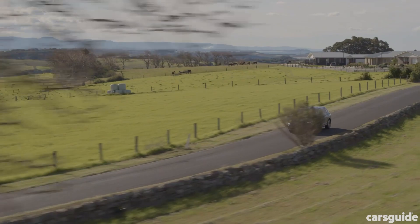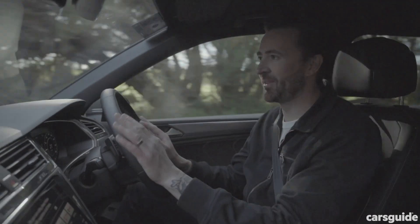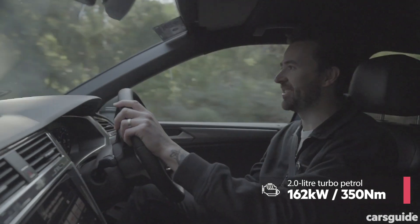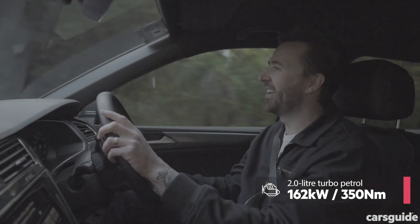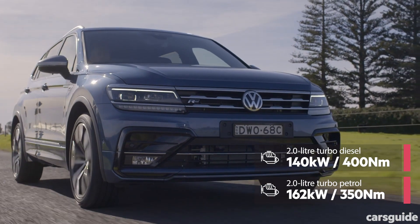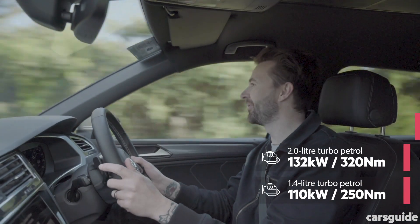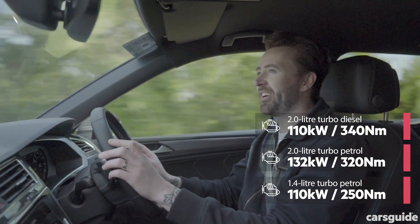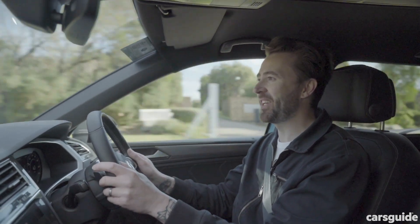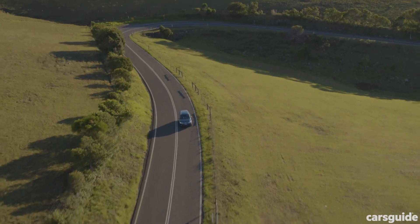Let's take it for a drive. I'm in the Highline, the top-of-the-range grade. This is the petrol model — the most powerful petrol you can get in the Allspace range: 162 kilowatts, the 162 TSI. You can also get the most powerful diesel in this grade. The Comfortline comes with lower-powered engines but they're still pretty good. What's the 162 TSI like to drive? I loved it in the regular Tiguan — 0 to 100 in 6.5 seconds in that five-seater. This is heavier and bigger, but 0 to 100 in 6.8 seconds — still pretty darn quick.